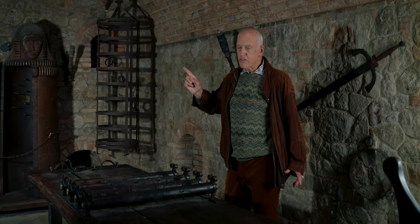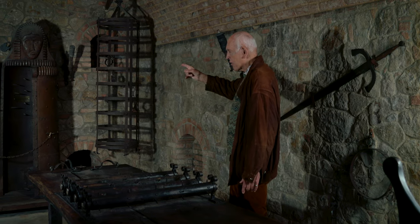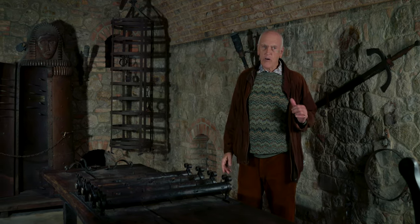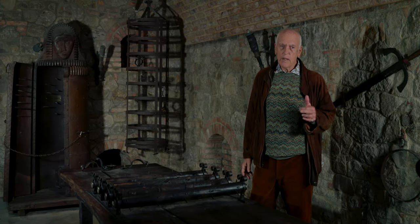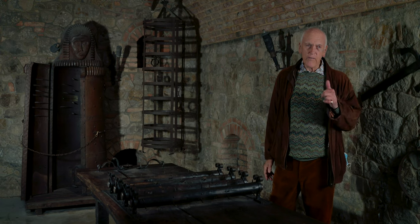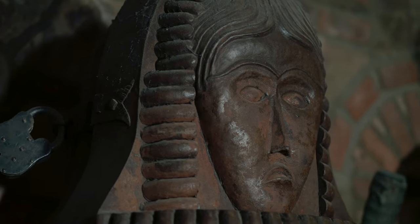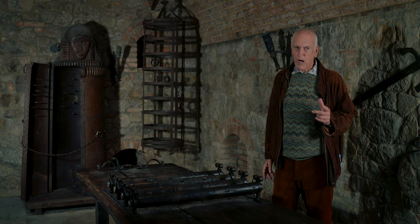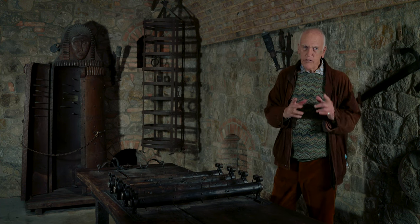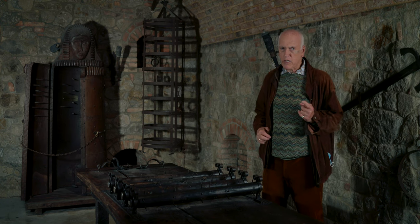The one authentic torture device we have is called an Iron Maiden. Its original name was the Virgin of Nuremberg. Notice she's not smiling. It's made out of bronze, and the first one came from the castle of Nuremberg in Germany.